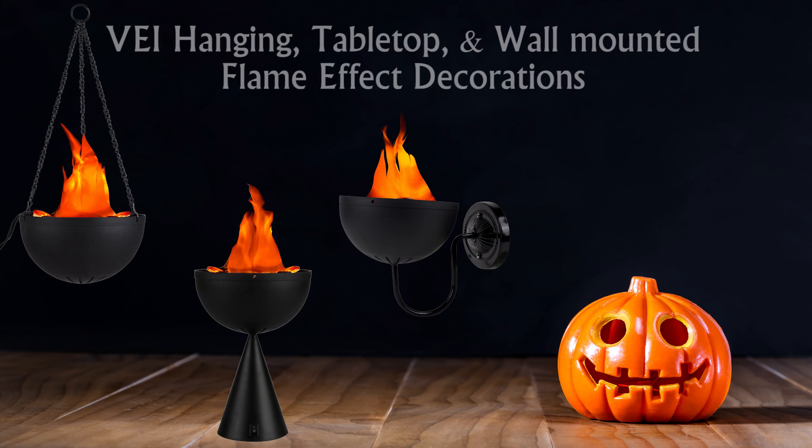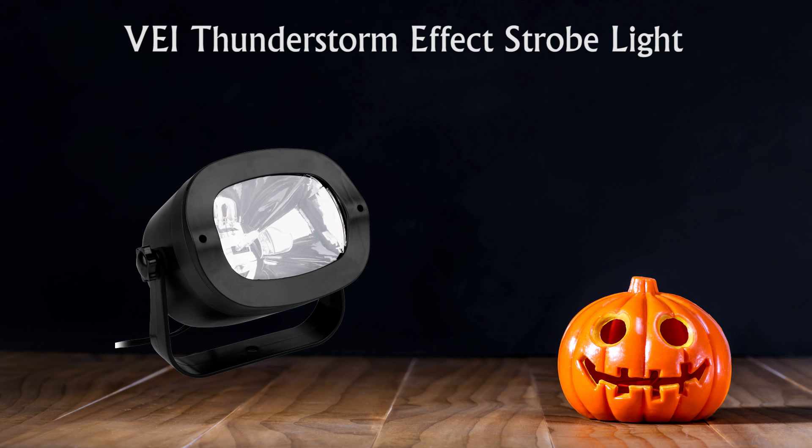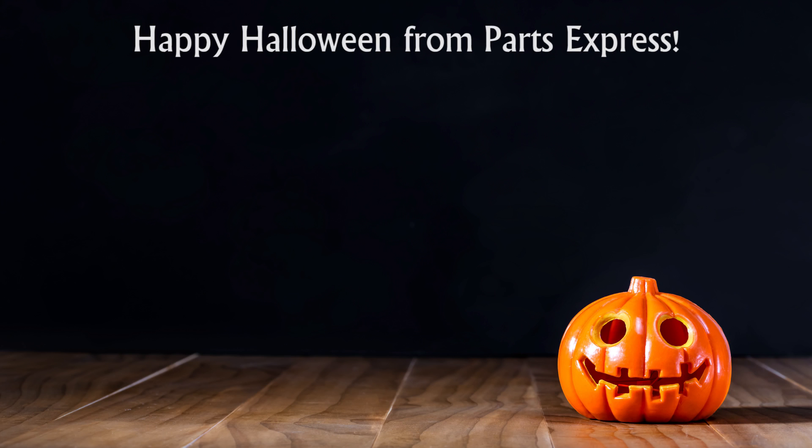For some fun, we have VEI hanging, tabletop, and wall-mounted flame effect decorations, as well as a strobe light that simulates a thunderstorm with light and sound. You can get it all at Parts Express.